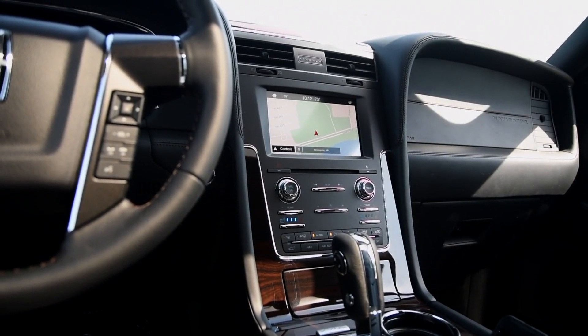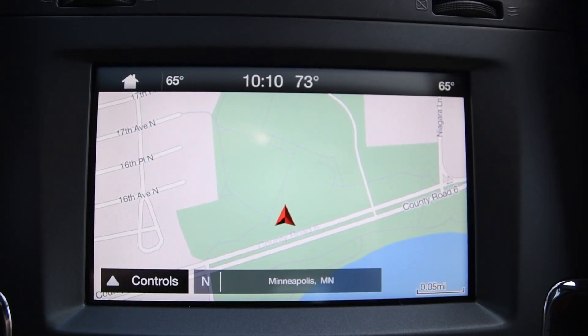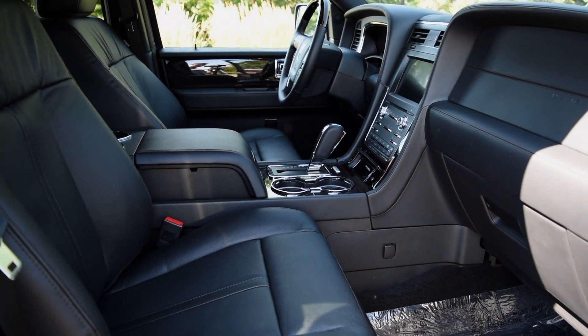The obvious competition comes from the Cadillac Escalade. The Caddy also provides a massive towing capacity and plenty of luxury features, but the Navigator provides a much smoother and more comfortable ride.